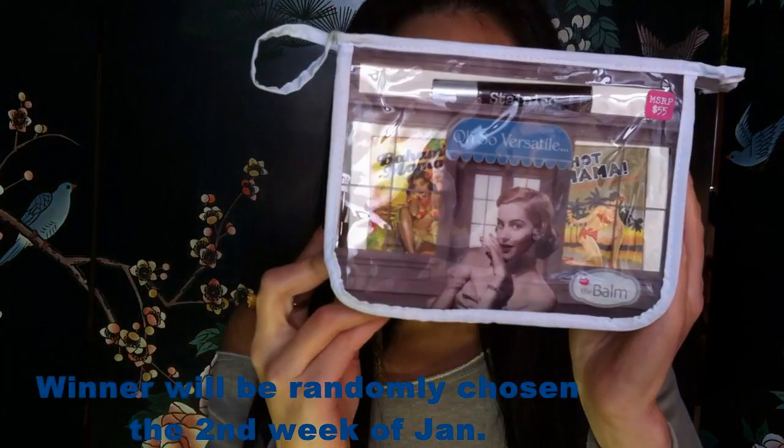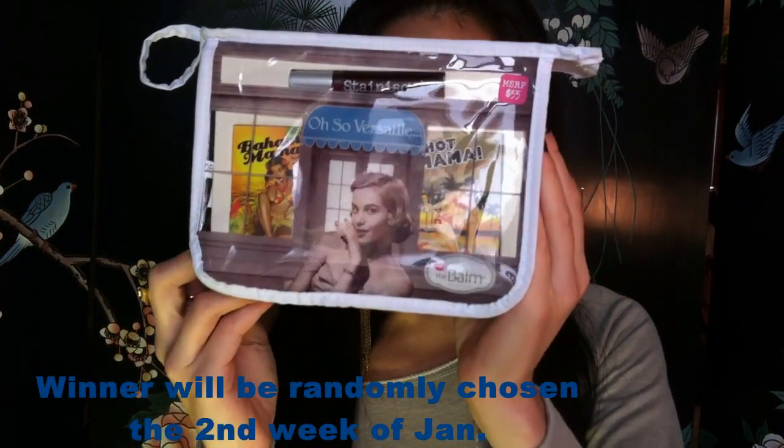Hello again! Before I get to my outfit of the day, I wanted to quickly announce a giveaway. I'm going to be giving away this little set by the Balm, which includes the Hot Mama Blush, Bahama Mama Bronzer, and a lip stain.